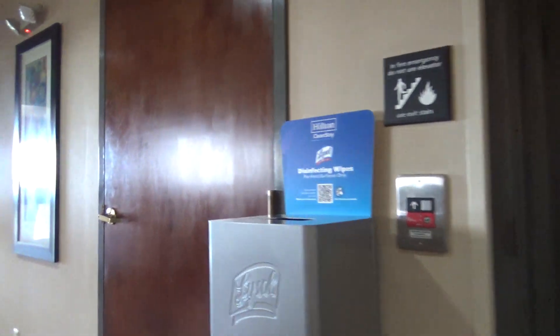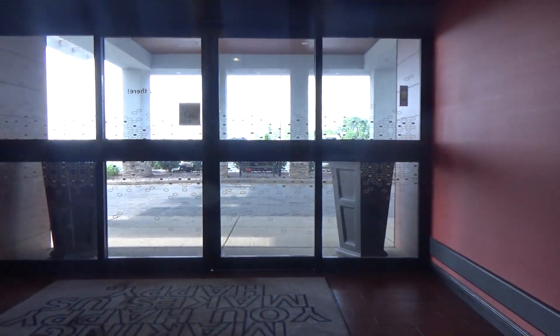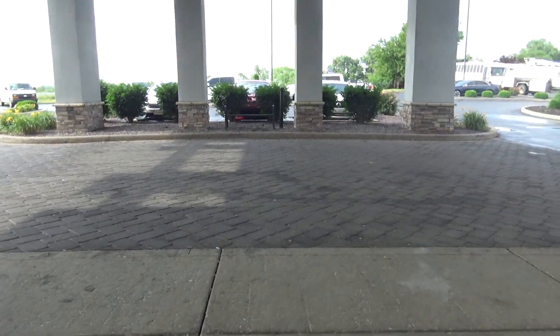I thought that door was the other equipment room, but it's actually this door right here. Anyway, I guess that is gonna be it for me.